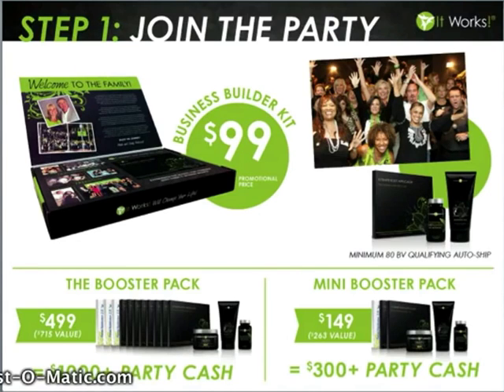Because of the promotional price of our kit, they have offered two booster packages to help you get your business launched successfully. For those who really want to get on the fast track to success, I recommend this booster pack. While it costs $499, it's a $715 value. It's going to give you all the products you need to launch your business, have that first party and a few parties thereafter, as well as any one-on-ones. By selling each of the wraps in this package at a minimum price of $25, you're going to make a return of $1,000 in party cash.